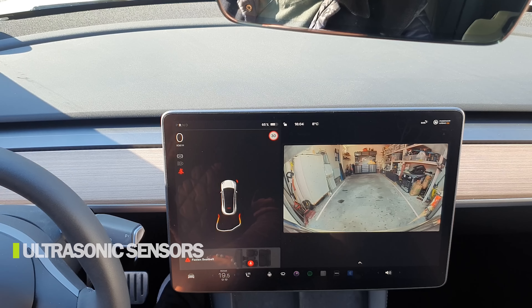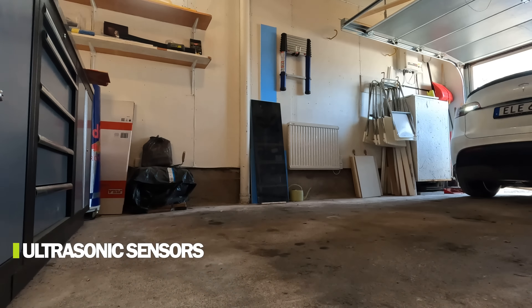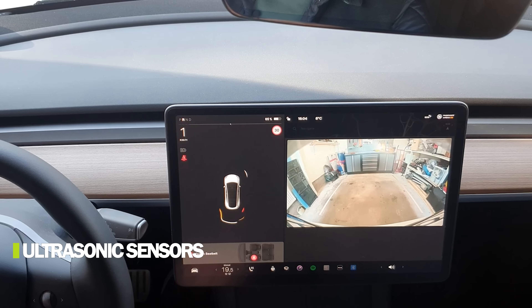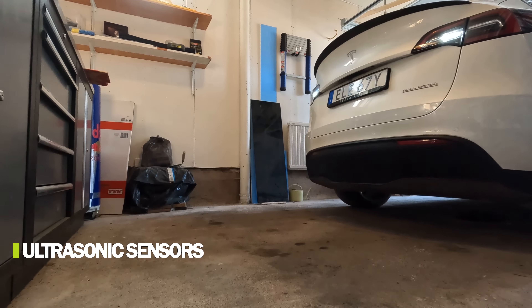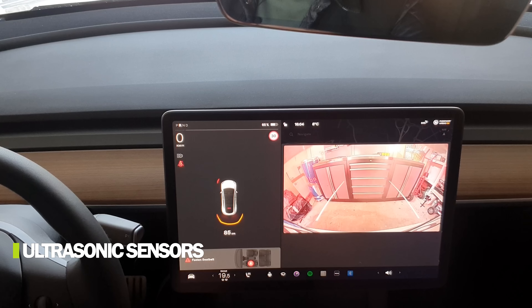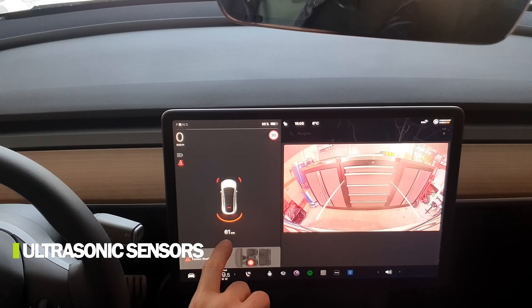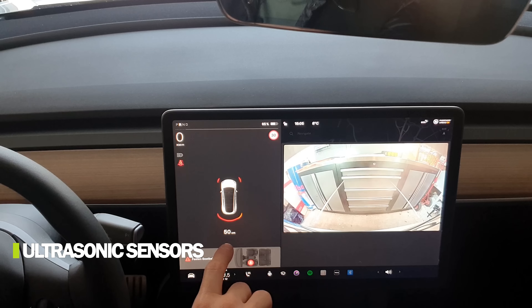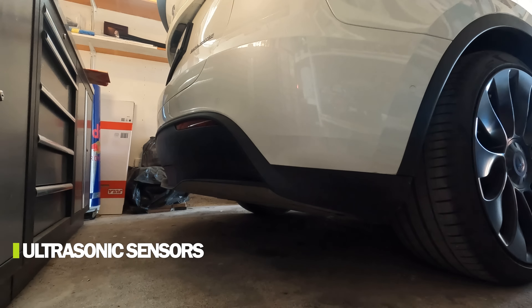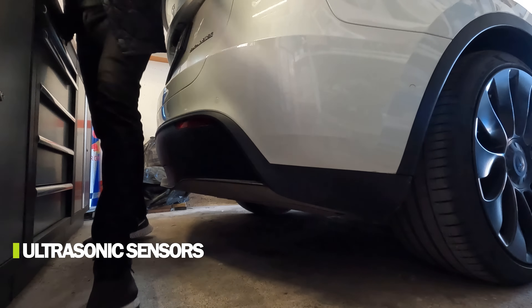Now backing into the garage with the USS car. The backward view with the camera is excellent, so sensors are less critical here, but it's fun to compare the two setups. I'll stop when it tells me to — should be around 30 centimeters. Measuring: 38.7 centimeters.